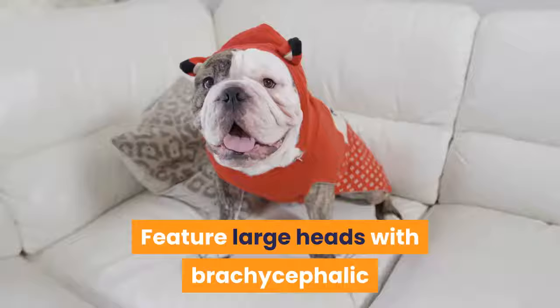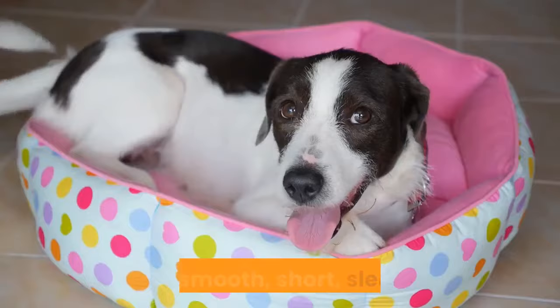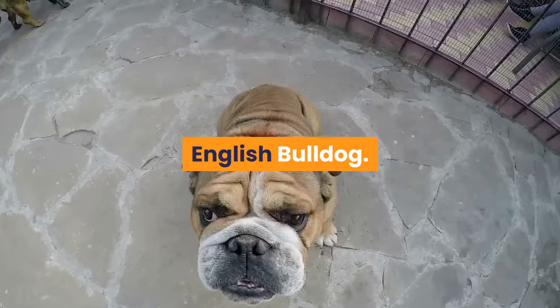Both English and French Bulldogs are heavy-boned and stocky, have broad chests, short legs, and thick necks, feature large heads with brachycephalic characteristics and short muzzles, have endearing wrinkled faces, sport a smooth, short, sleek coat, and have a wide stance and muscular bodies.